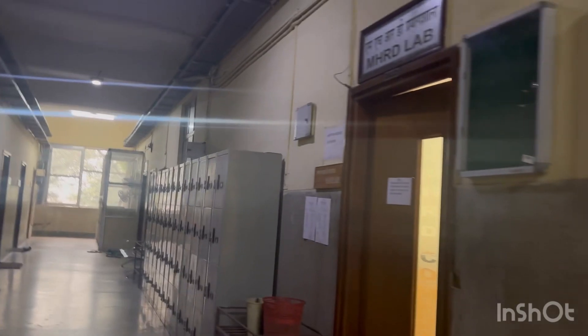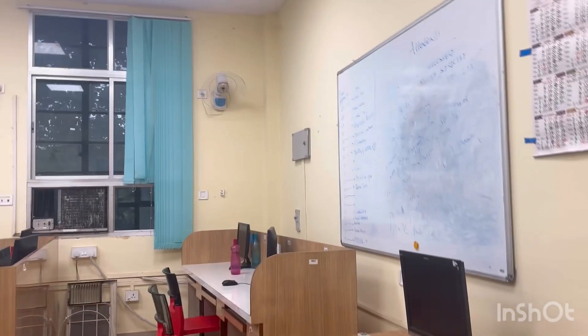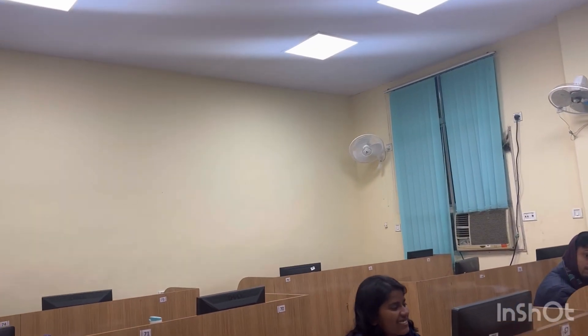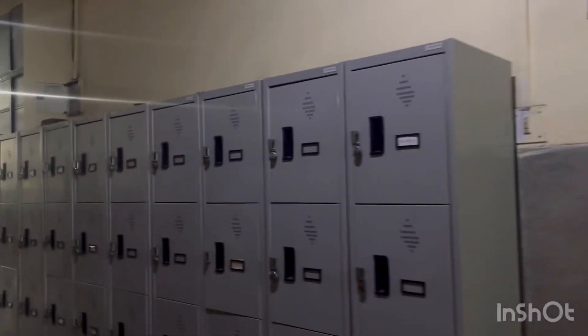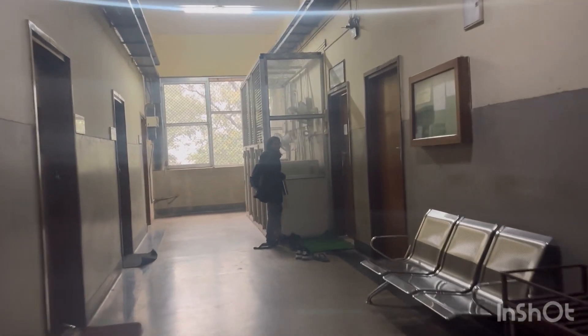Here is the postdoc lab and the MHRD lab for PhD scholars — usually first-year and second-year scholars sit here. The inside view looks like this. Next to the MHRD lab there is the scholar's locker, where you can keep your extra belongings.